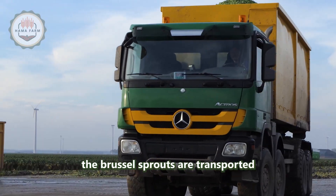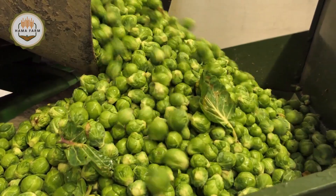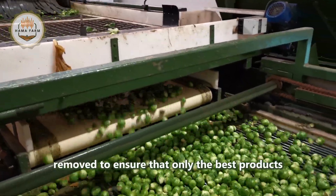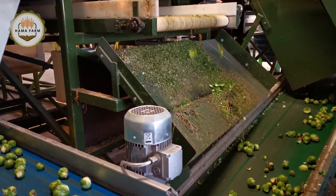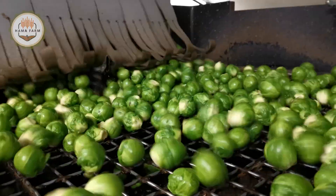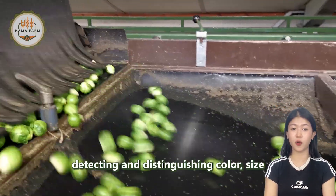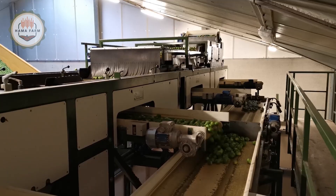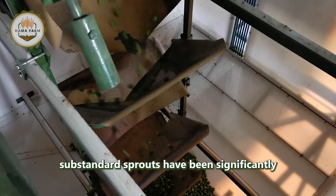After the harvest, the brussels sprouts are transported to processing facilities where they are thoroughly cleaned and meticulously sorted. Each sprout undergoes a quality inspection, with damaged ones removed to ensure that only the best products reach the market. The sorting process is now enhanced by advanced optical sorting technology. Modern optical sensors use light and high-resolution cameras to scan each sprout, detecting and distinguishing color, size, and even the smallest imperfections. Thanks to this technology, the speed and accuracy of removing substandard sprouts have been significantly improved.